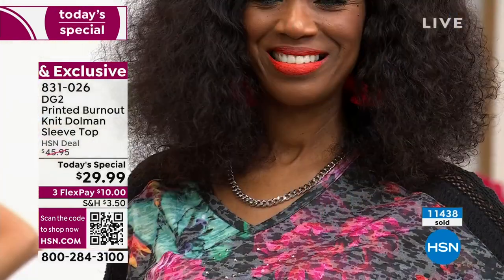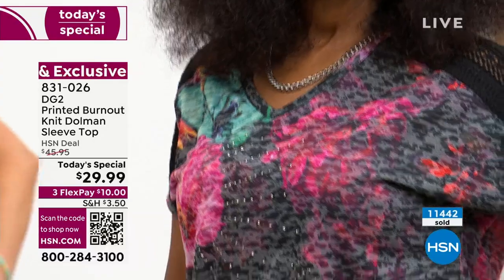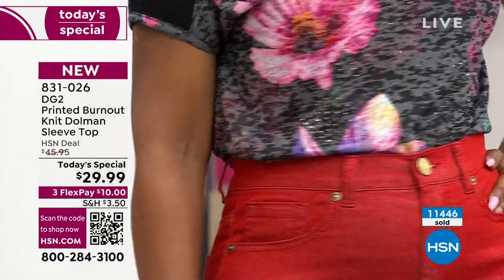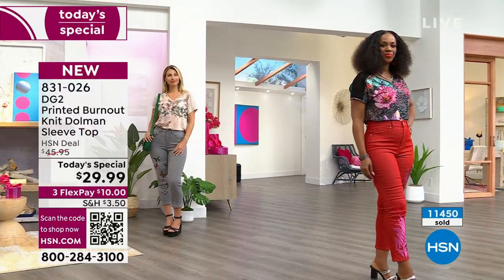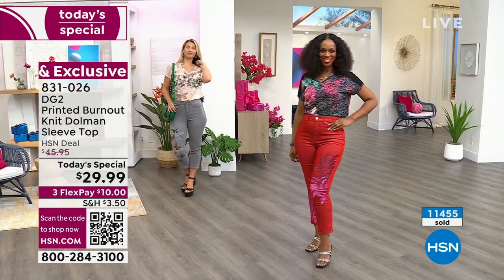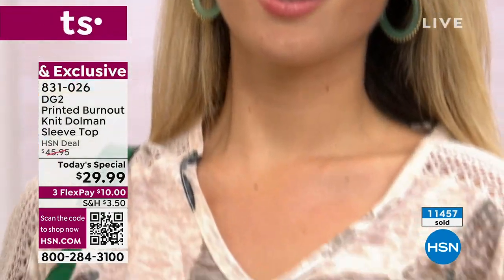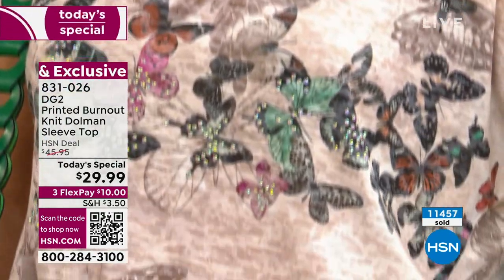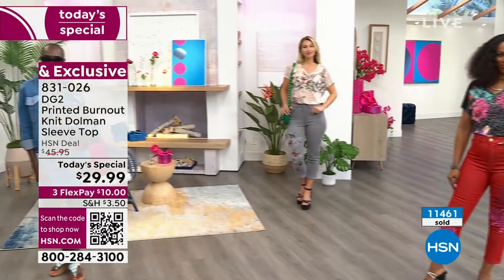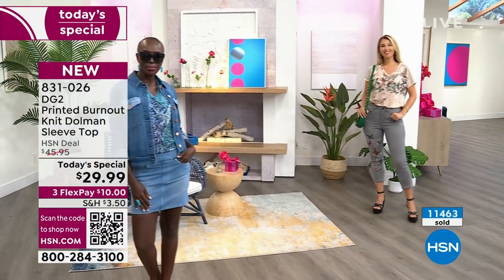The dolman sleeve is not going to tug at you either. So if you're someone who doesn't like tank tops in the summertime, sometimes t-shirts are just a little heavy — this is not even as heavy as a t-shirt. The first thing you notice when you get it home is how beautiful it is. The two most popular are the beige butterflies and the black blooms — those are the two that so many of you are calling in for. And then you're going to say, wow, this really is super lightweight.